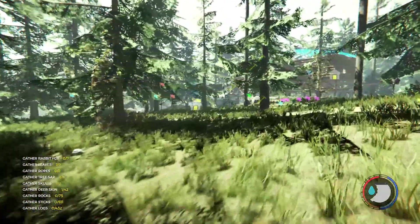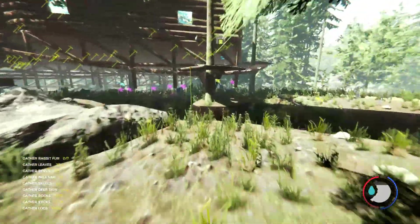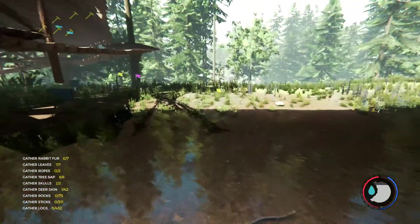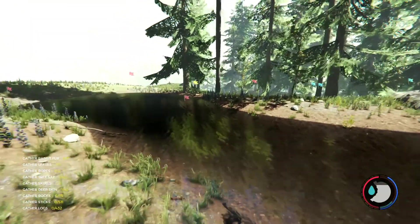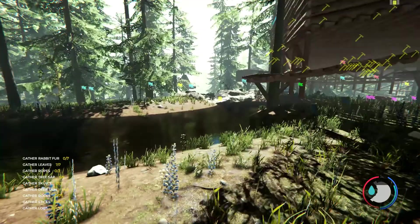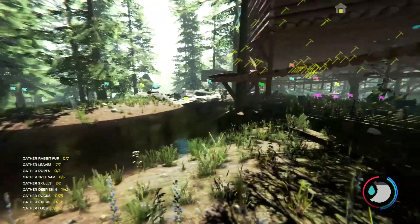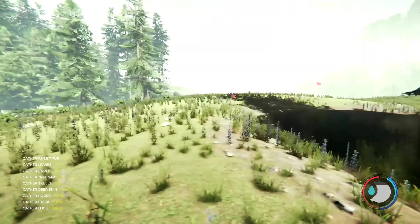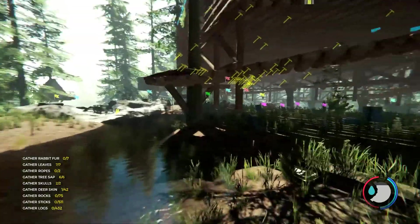Where is the water source? Because looking at that will tell me which way is north. Almost out of stamina. If I remember correctly, the water towards the giant hole — so that's north. I think I want to go north.